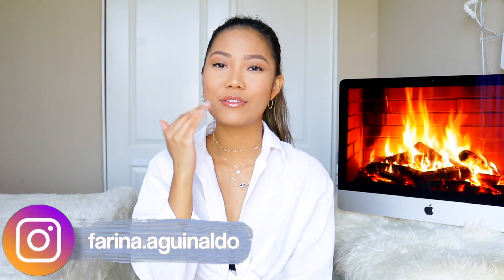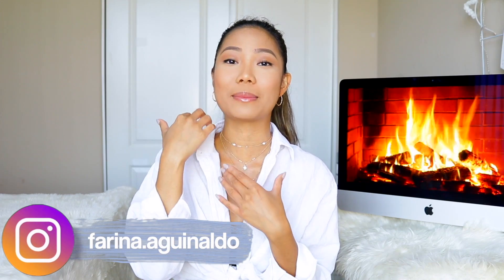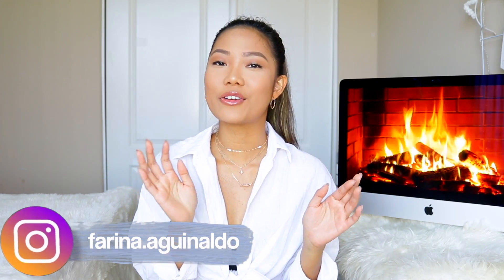Hi guys! What's up? Welcome back to my channel. I'm talking a little bit weird — I have a canker sore on the side of my tongue so every time it rubs against my teeth, it kind of stings. I know that's TMI but I'm just letting you guys know.